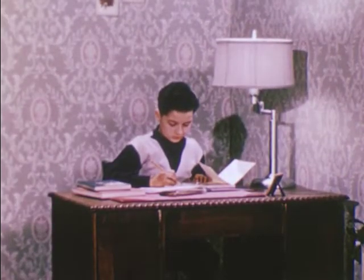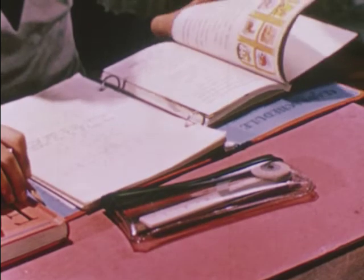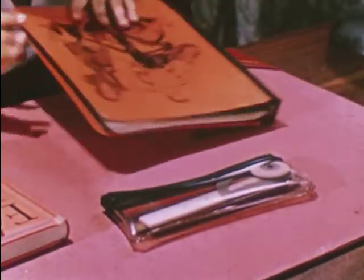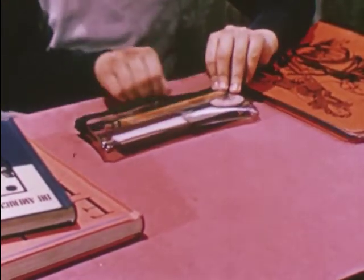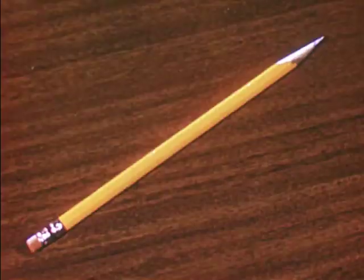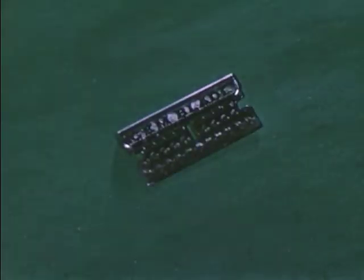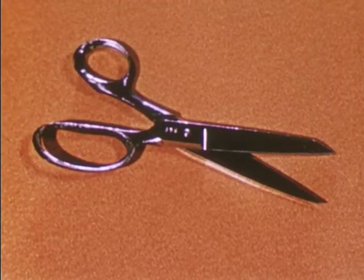Second, he follows good safety rules. He's careful to keep sharp points away from his face. When he has to use sharp objects, he uses them carefully and keeps the points covered if he can. These are some of the sharp objects that may injure your eyes, so it's best not to play with them. If you have to use them, be sure you know how.